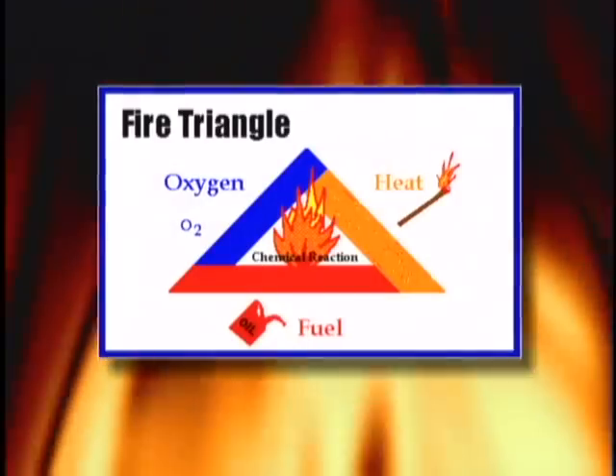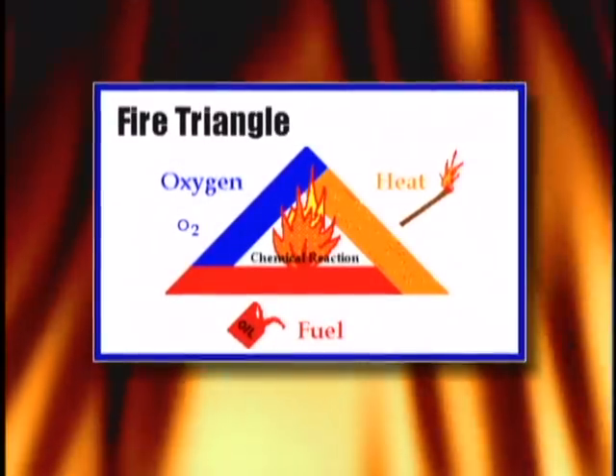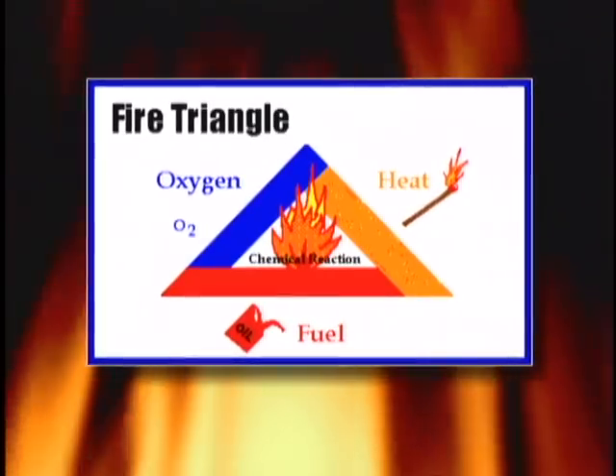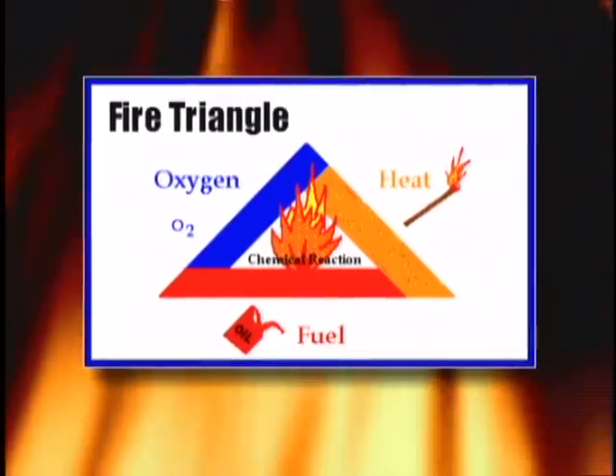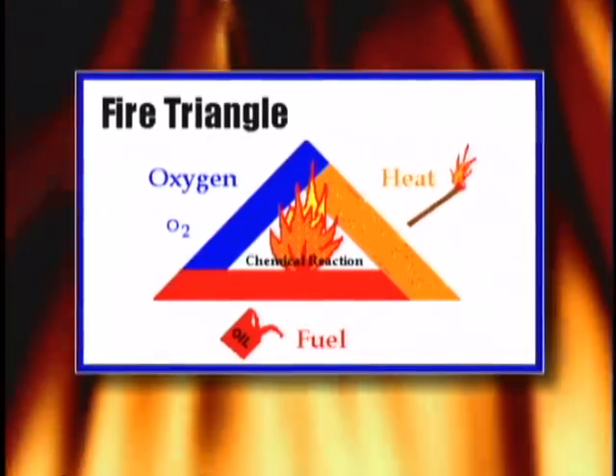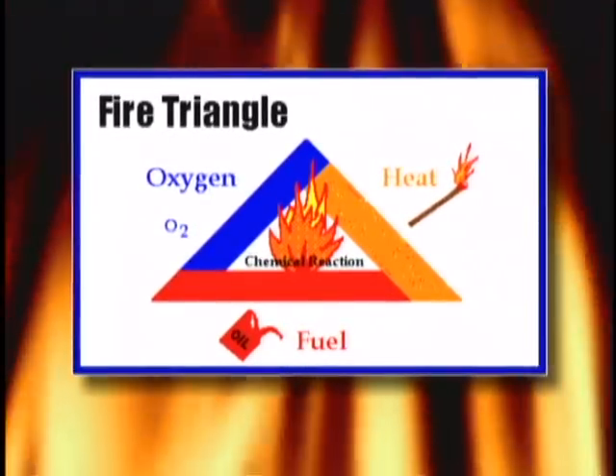A thorough understanding of fire is necessary in order to safely use any oxygen cutting system, whether it is oxyacetylene or burning bars. Fire is a chemical reaction that combines fuel, heat, and oxygen. Increasing the available fuel, heat, or percentage of oxygen in the atmosphere has a drastic effect on the fire.